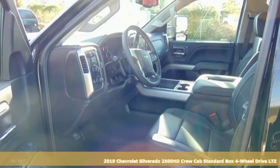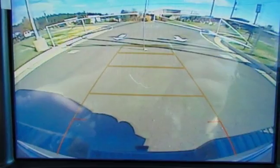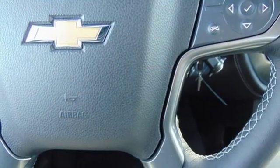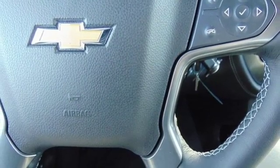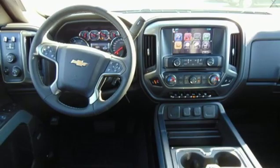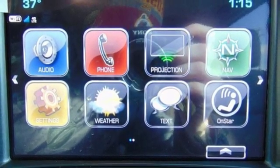And with features like these, every drive's a pleasure. Bluetooth streaming audio, power heated mirrors, dual zone climate control, auto dimming rear view mirror, Chevrolet 4G LTE Wi-Fi hotspot, driver memory seats, automatic transmission, trailer brake controller, electronic shift on the fly, and front heated leather split bench seats.